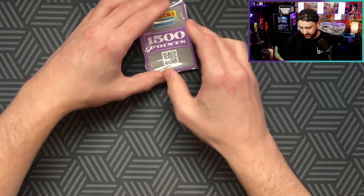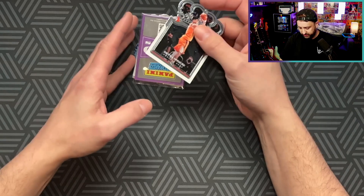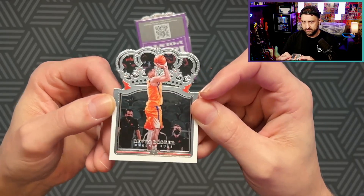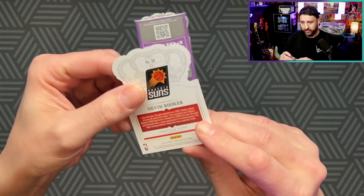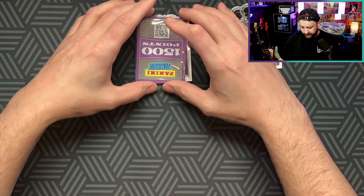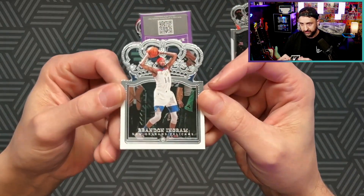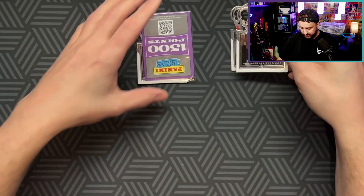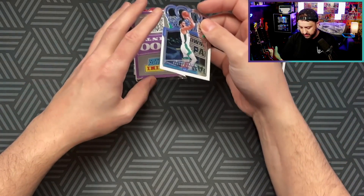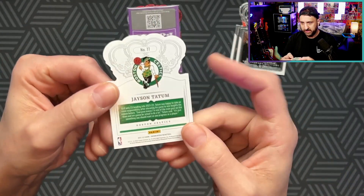The cards are upside down - first card is a Devin Booker base. That's the base design - if you like Crown Royale it's a die-cut set. They do have inserts that aren't die-cuts but for the most part they are. Then we got the Brandon Ingram base - very nice cards if you like the crown kind of design. Then we got the Jayson Tatum base - not a bad card to hit right now.